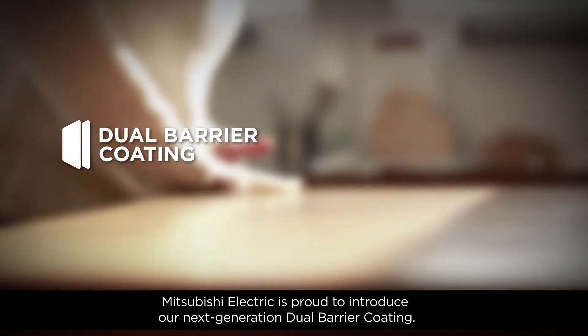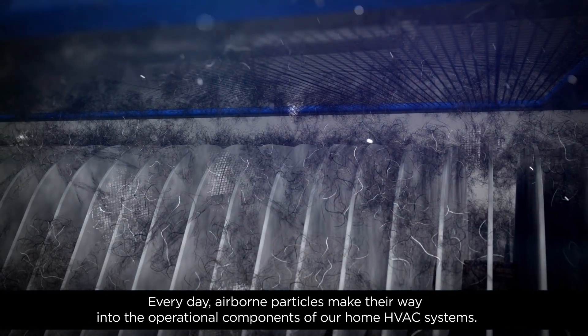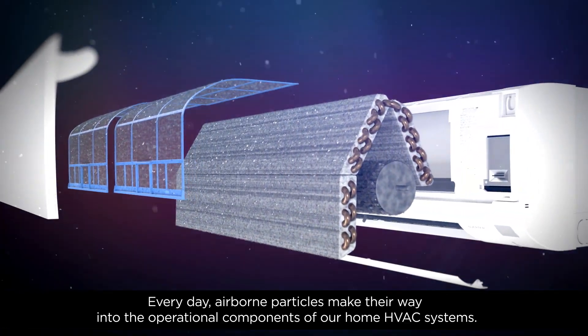Mitsubishi Electric is proud to introduce our next-generation dual-barrier coating. Everyday, airborne particles make their way into the operational components of our home HVAC systems.